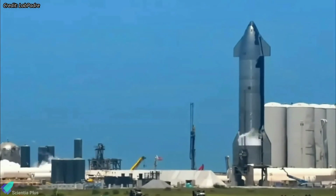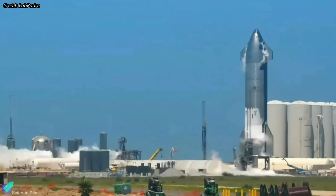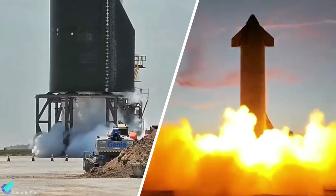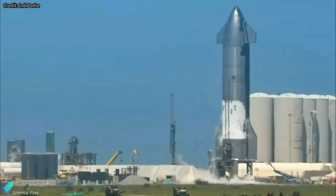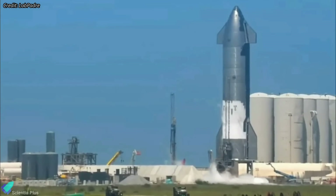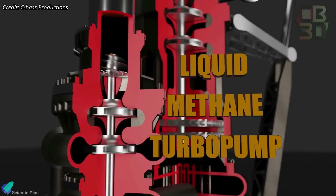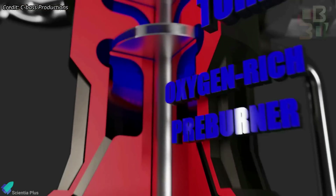Starship 25, the ship that will fly on the second orbital launch of Starship, is currently undergoing engine testing at Starbase, ranging from spin-prime tests to a six-engine static fire test. This testing series aims to qualify the ship for its flight test. The test on Wednesday afternoon saw propellant loading ahead of the spin-prime test, in which the engine's turbopumps are brought up to full speed and propellants are pumped through the combustion chamber but without ignition.